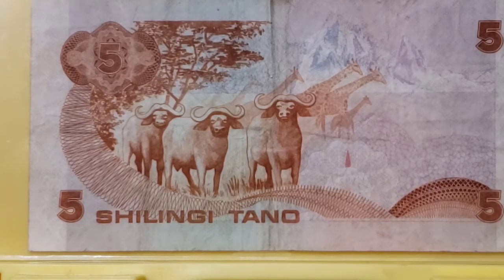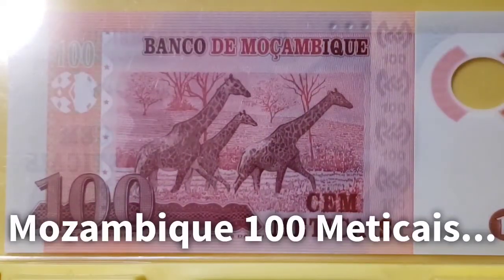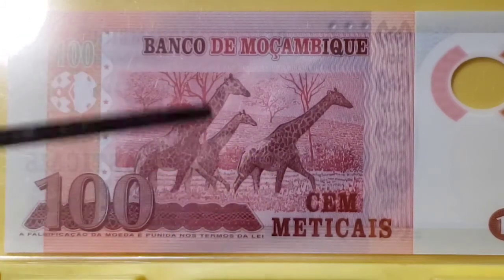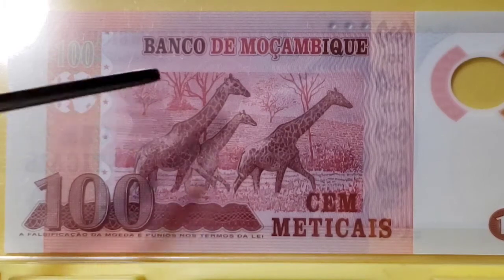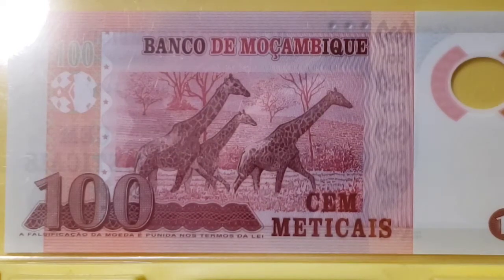You see a similar design on this polymer banknote from Mozambique, which is 100 Metacais. On the back of the note, there's a similar grouping of giraffes going in the same direction. Maybe they ran over from that Kenya note and stopped here for another picture. There are ossicones visible, and it's mostly males that have prominent upright ossicones, so I couldn't really tell if this was a female group or not. I love zoology, but I'm no genius at it.